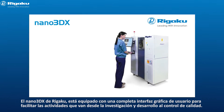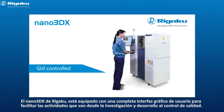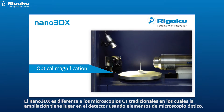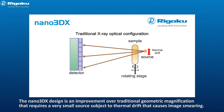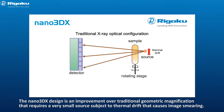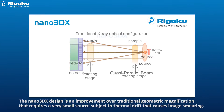Rigaku Nano 3DX is equipped with a fully featured graphical user interface to facilitate activities ranging from research and development to quality control. Nano 3DX is different from traditional x-ray CT microscopes in that the magnification takes place in the detector using optical microscope elements. The Nano 3DX design is a vast improvement over traditional geometric magnification that requires a very small source subject to thermal drift that causes image smearing.